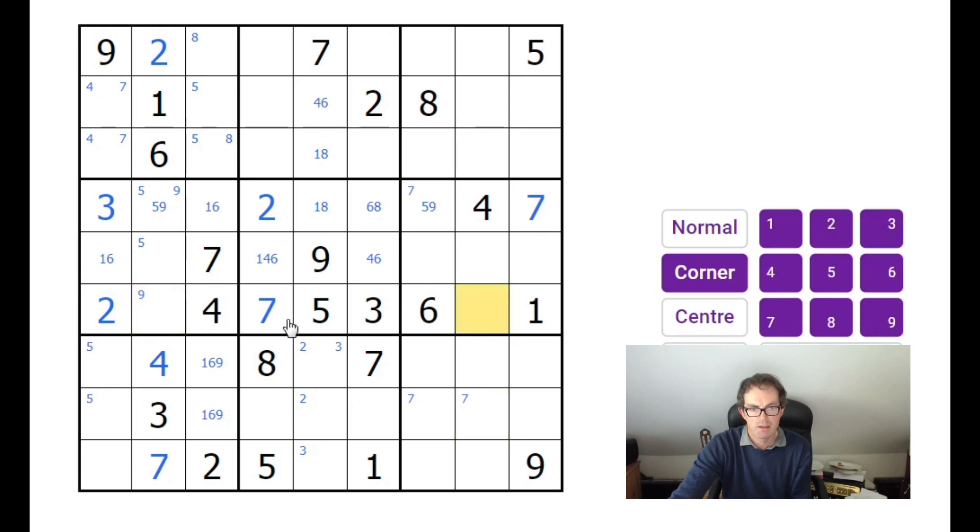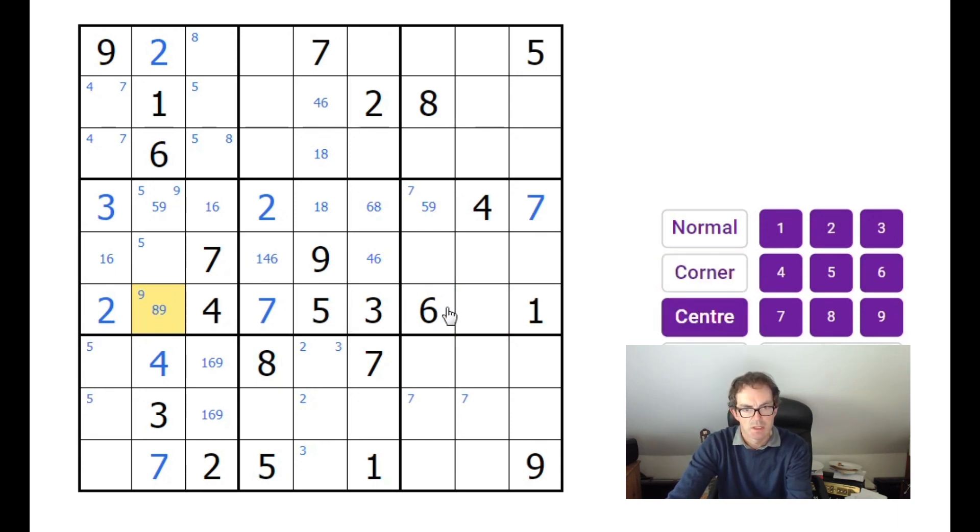We've got an eight-nine pair in row six. This is very unlikely to be part of the x-wing — we've already got so much information in column two. Even if this was a corner of an x-wing, these two squares are already filled, so I really doubt this eight-nine pair is where we're going to find the x-wing. Let's keep looking at given digits — I don't think we've exhausted everything we can do. Checking row nine: we need three, four, six, and eight, so this square can only be three or four.